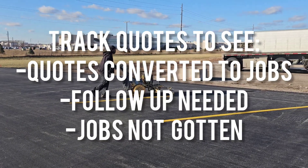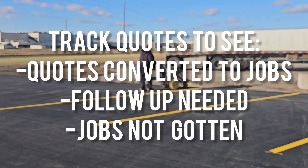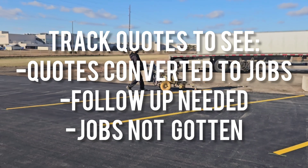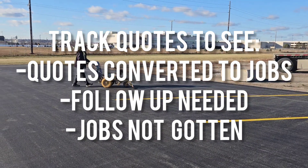You will also want to monitor and track all quotes you send. We do this by adding all of our bids into an Excel sheet so we can see at a glance what jobs we have gotten, what we need to follow up on, and which ones we did not get.